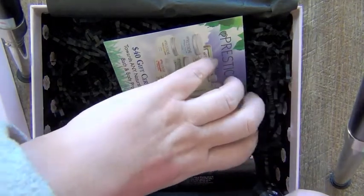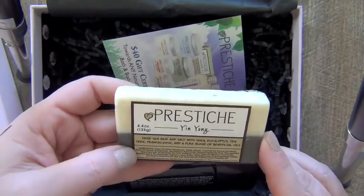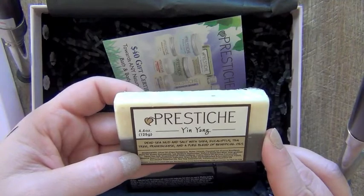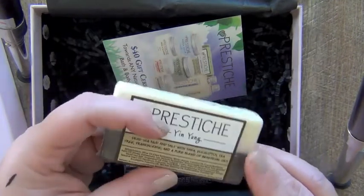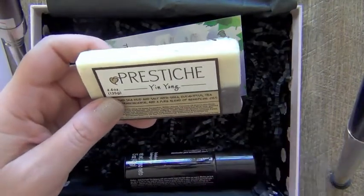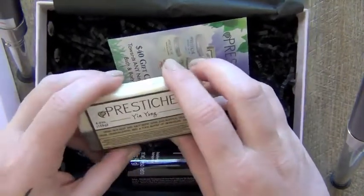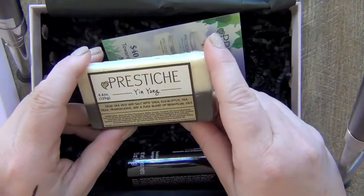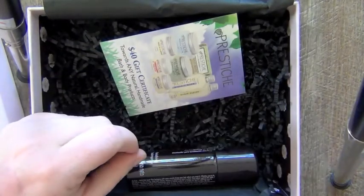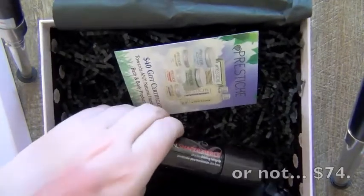Then we're on to the Prestige soap. A full size is 125 grams, and this is another full-size product. It's yin and yang — it's a deep-sea mud and salt with shea, eucalyptus, tea tree, frankincense, and a pure blend of beneficial oils. Everything in there is super natural. It smells super clean, and I think that's what I was smelling when I opened up the box. I'm going to bring that into my shower and give that the old college try. Full-size retails for $16.99. So now we're up to about $57 plus $17 — that's $74, so it's kind of tripled its value. This is a good box.